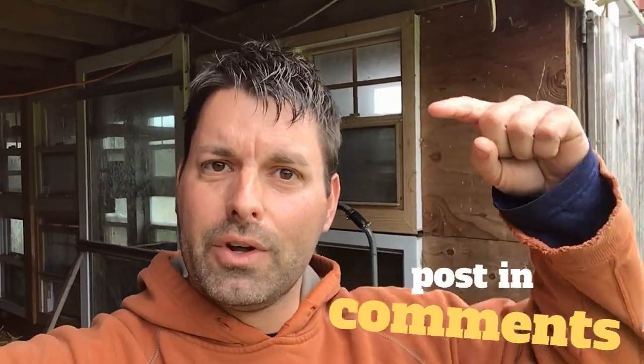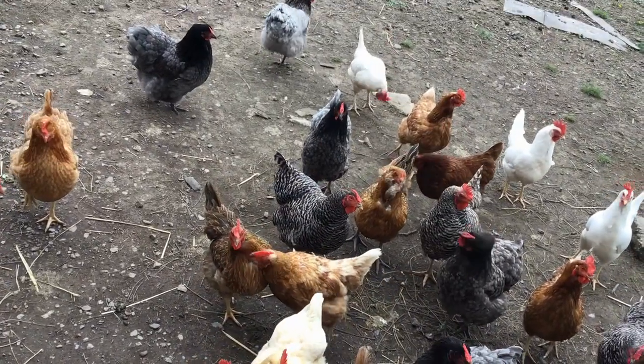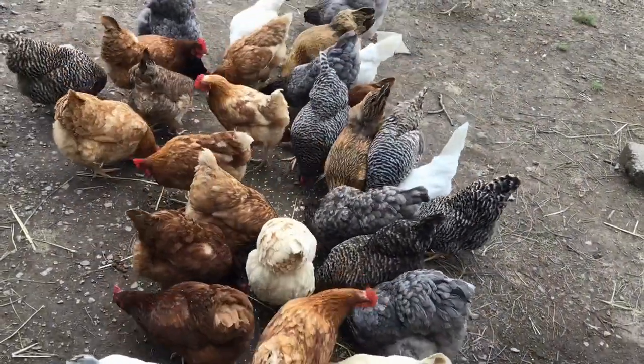As always, once you think you've found out the answer, don't forget to post that answer in the comments below. Science is so cool, especially when you can take a closer look at chickens. Happy hunting and thanks for watching.